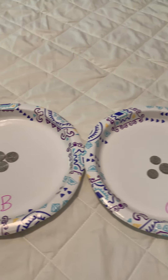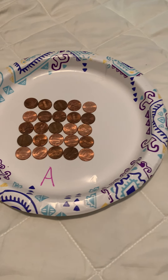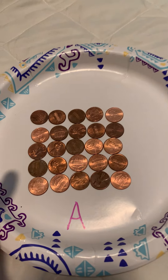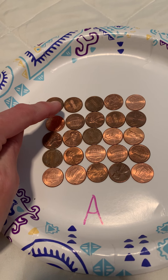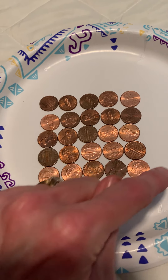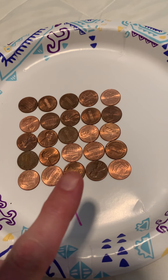Actually, guess what? They are all the same amount. Let's look at this one: 5, 10, 15, 20, 25. We have 25 pennies. This is 25 cents.